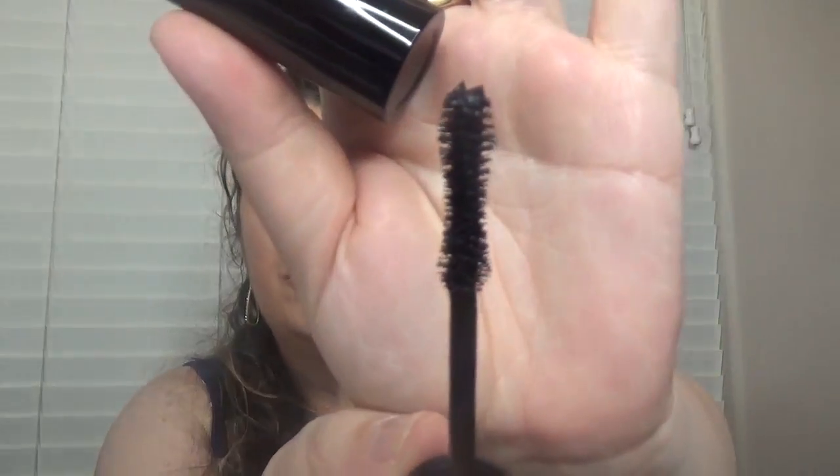Here is the brush from this one — it has an hourglass shape, it's not very fluffy and it's not a big one, which I like. I'll figure out how this one works exactly, but I really enjoyed the wand — I like the wand. A full-size mascara at $25 is not bad at all.